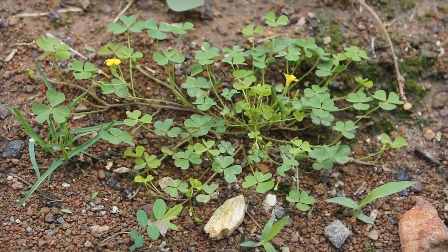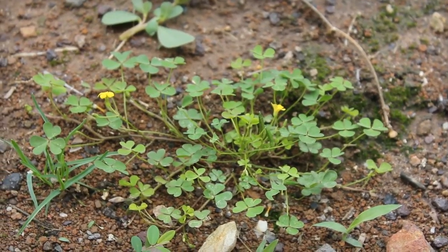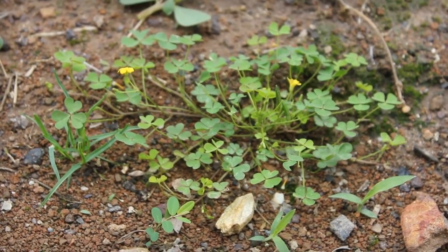This is some wood sorrel I just found in my backyard and it's actually edible. You can eat the stems, the leaves, the flowers, and the roots straight out of the ground, or you can cook it first.